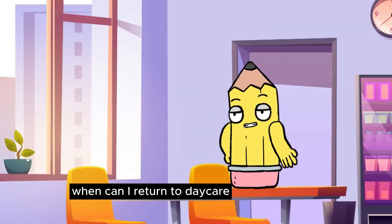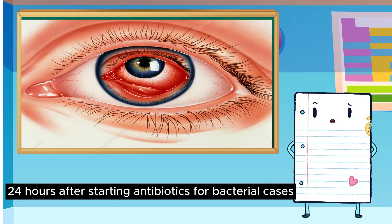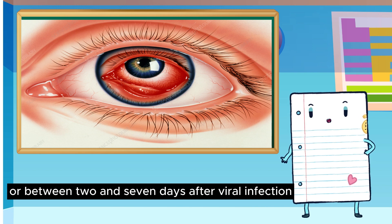When can I return to daycare, school, or work if I have pink eye? Return when symptoms clear, typically 24 hours after starting antibiotics for bacterial cases, or between 2 and 7 days after viral infection.